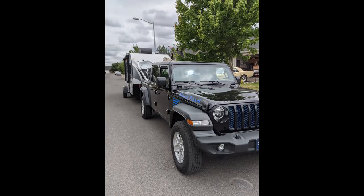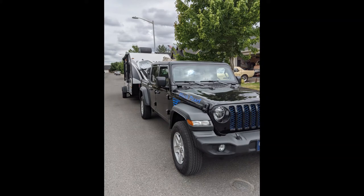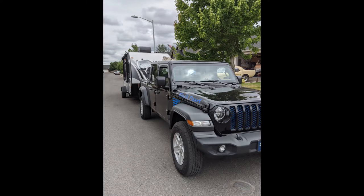Now we have our kayaks in there — that was important! No more issues pulling the trailer, and it solves the other problem: how to carry our kayaks when we're camping. I couldn't figure out how to mount them to the trailer. We had a little difficulty figuring out how to keep them in the bed, but we figured it out. It's a five-foot bed and they're ten-foot kayaks, so they mostly fit, with some sticking out the back.